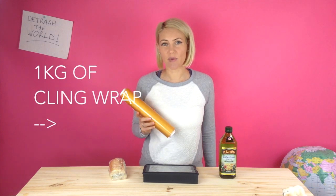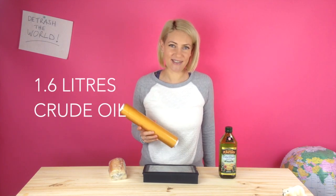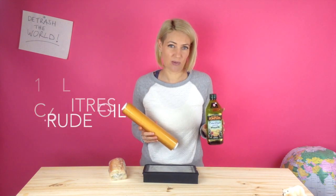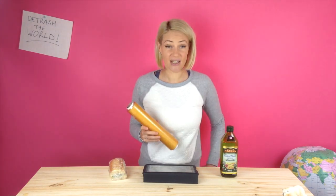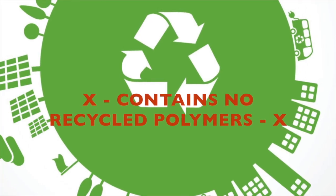Manufacturing a one kilogram roll of cling wrap will use 1.6 litres of crude oil — that would be about two of these olive oil bottles. And that manufacturing process will emit 2.13 kilograms of carbon dioxide.